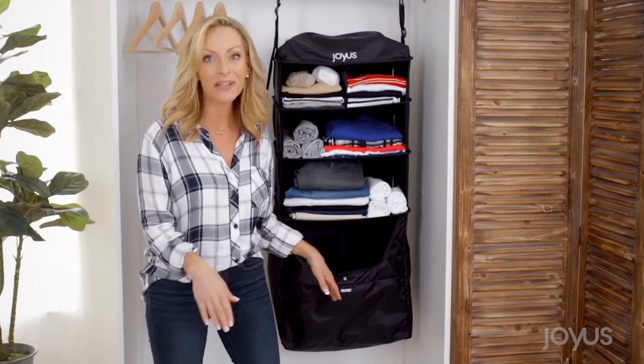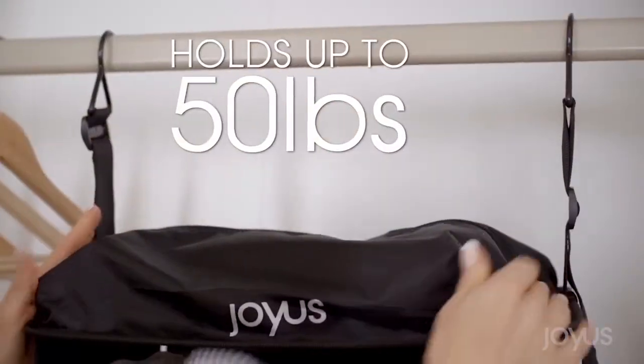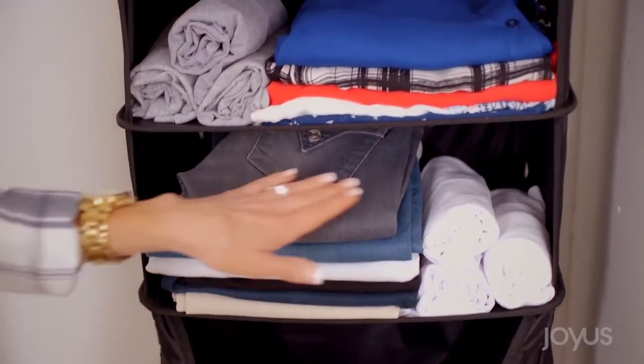Here's my favorite part — the built-in laundry hamper. It gives you a place to put your dirty clothes and it keeps them separate from the clean ones. It's incredibly sturdy; it can hold up to 50 pounds, and there is plenty of room for everything.